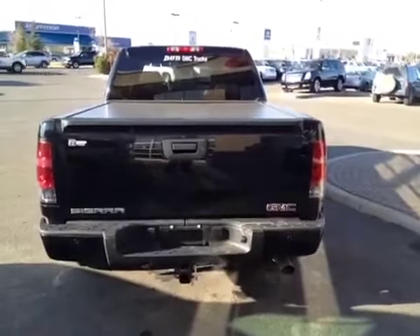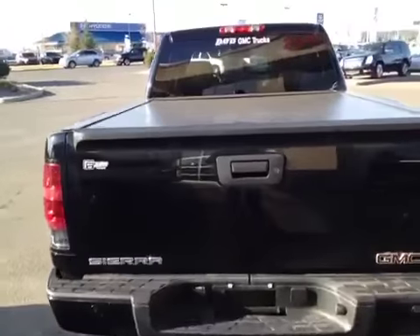This vehicle comes with a trailer and tow package. Take a look at the box — it's got a Pace Edwards tonneau cover and also has a spray-on box liner.